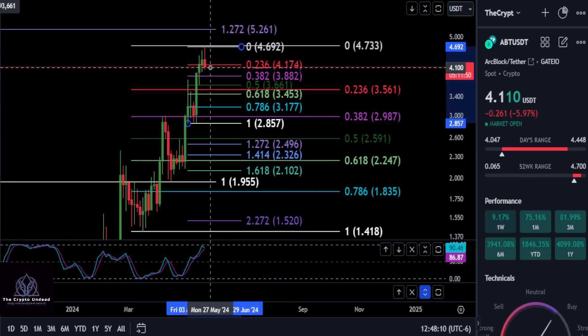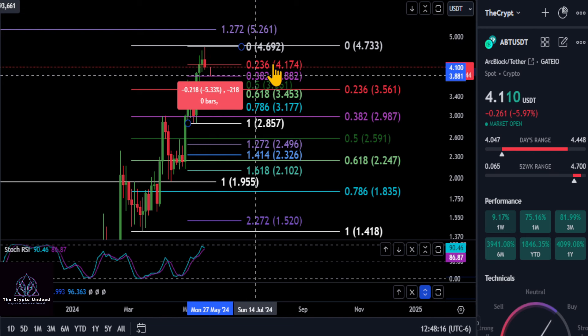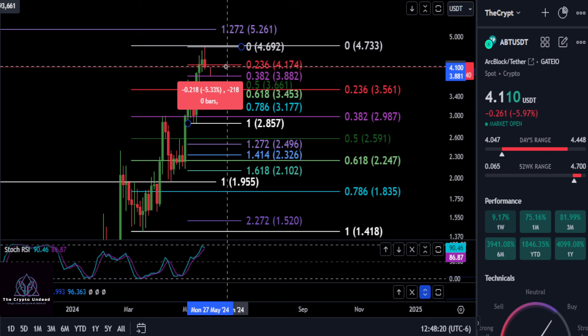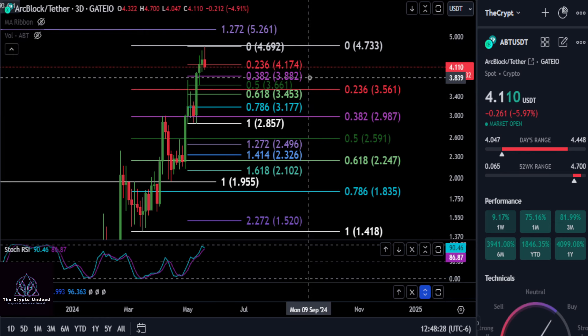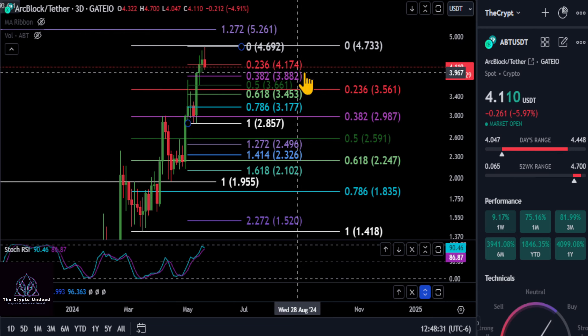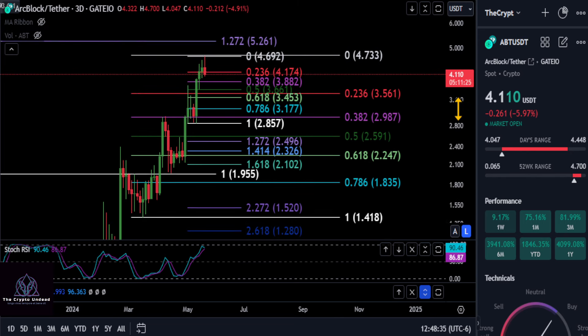Any lower than 388 and you're probably coming back down to about 356. But if you get a bounce off of 388, we'll just push back up. Potentially another 5% drop from here, and any lower than that you're potentially coming down to the 236 on the larger Fibonacci at 356 — about a 14% drop. Just keep an eye on all that.